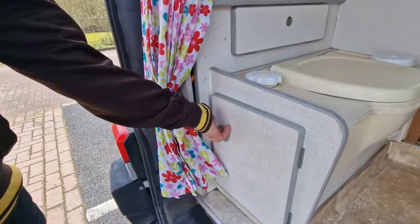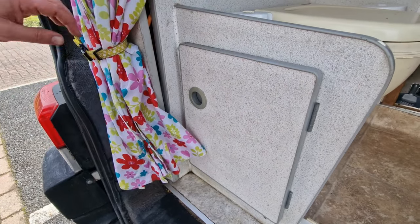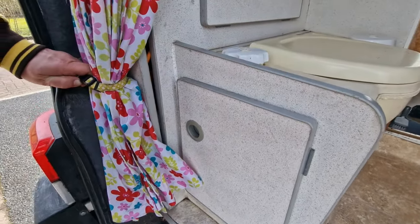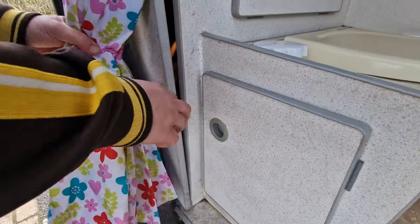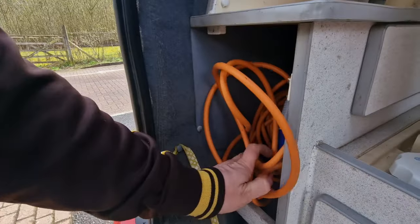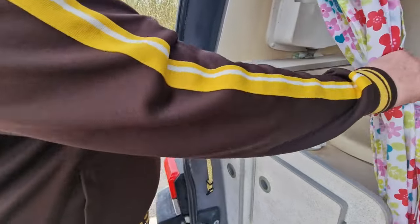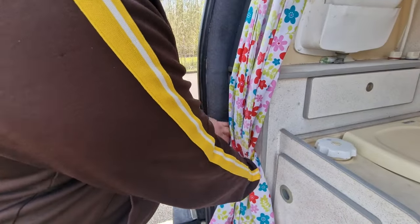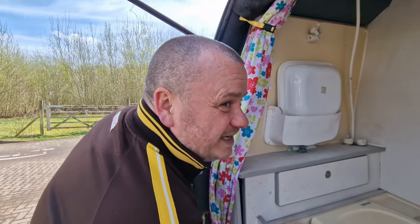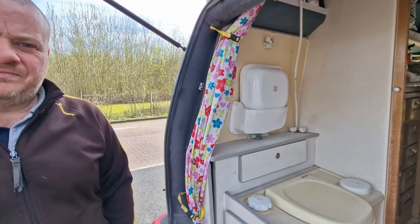This cupboard is just where the cassette is - I'm not going to show you inside because I'm not going to clean it. It's not dirty but it's probably very dusty, and it's not that interesting. That's where the cassette goes for the loo, which we never use - well we do, but we'll come to that differently in a minute. And last but not least this is where we keep our electric cable and hose - just gets stuffed in. Easy access when we're on a campsite.